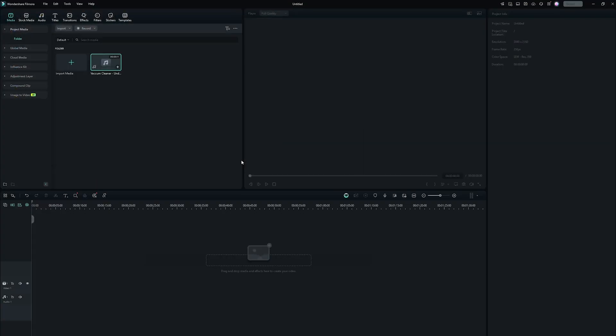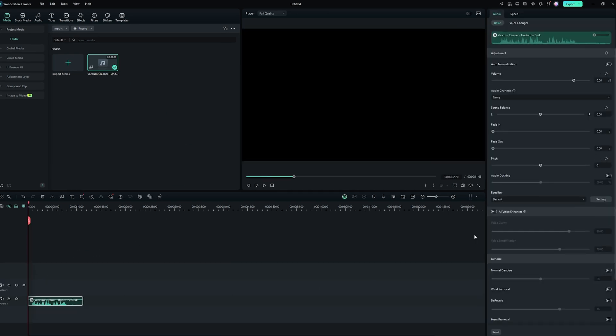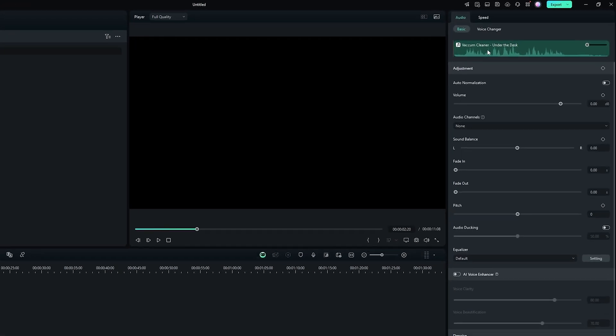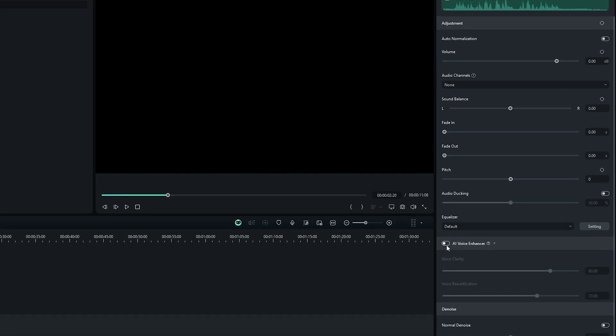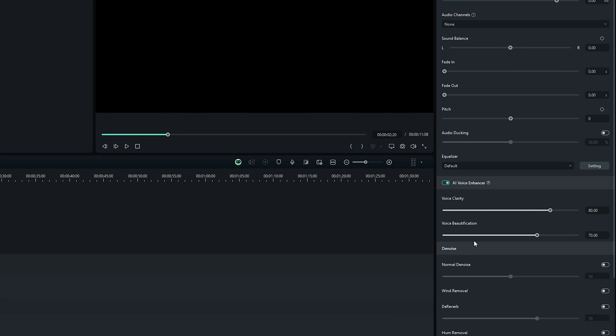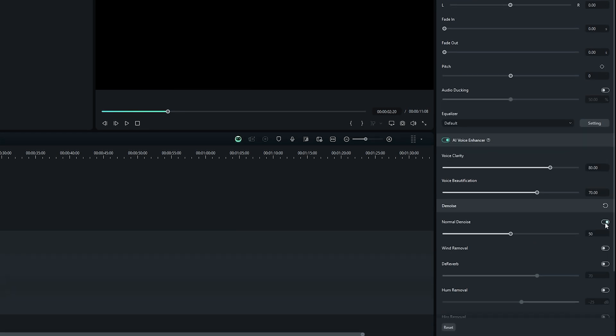Now let's move on to AI Voice Enhancer. This tool is a lifesaver for anyone struggling with poor audio quality. We've all had to re-record something for our videos because of some audio issue — unwanted background sound or less clear dialogue. Filmora intelligently boosts and cleans up voices, removing background noise and making the dialogue sound crisp and clear, even if your original recording wasn't perfect. Just listen to this example.